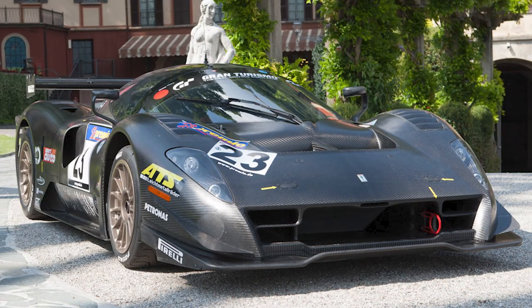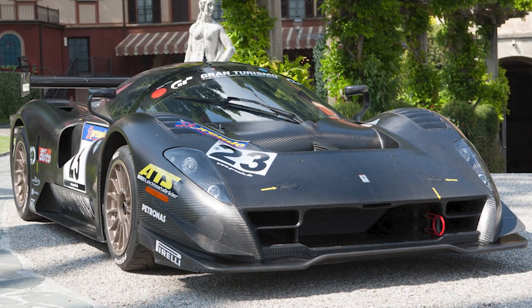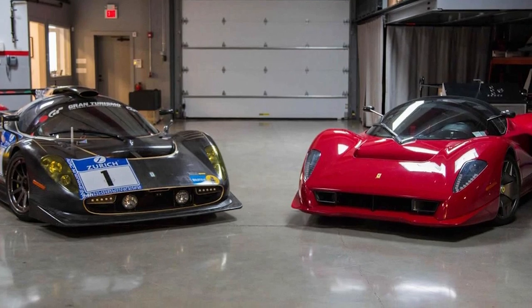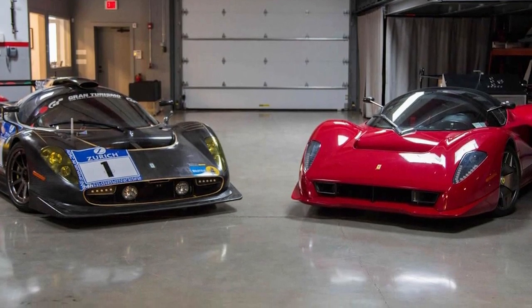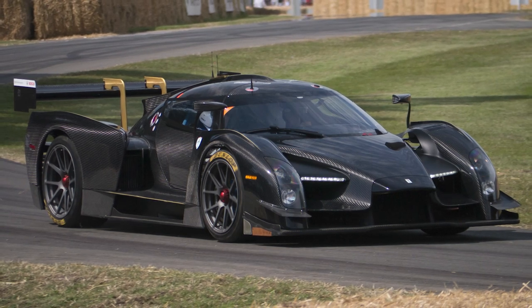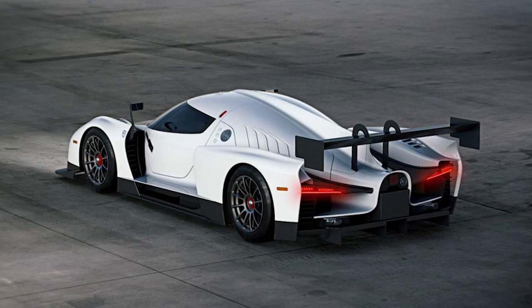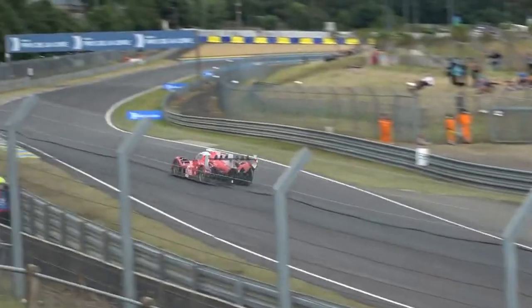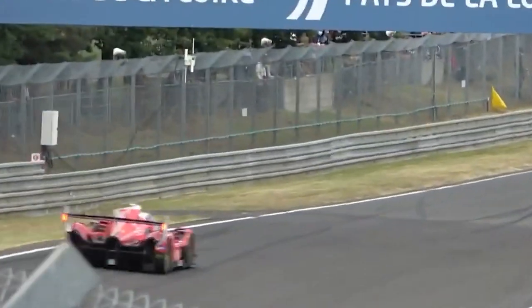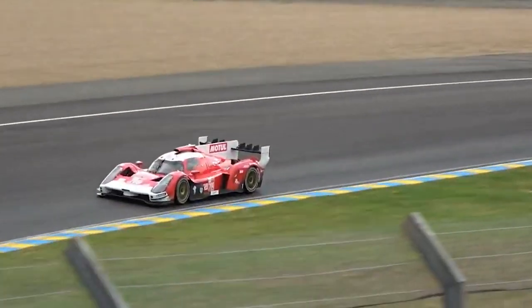SCG's path to Le Mans began 15 years ago with the development of the P4-5 by Pininfarina, a one-of-a-kind road car built on the chassis of a Ferrari Enzo with Ferrari's approval in 2006. Next, they produced the 003 and 004 GT cars, which were constructed by the Italian company Podium Advanced Technologies, which would also be in charge of building the 007 hypercars, even though SCG is technically a U.S. team.